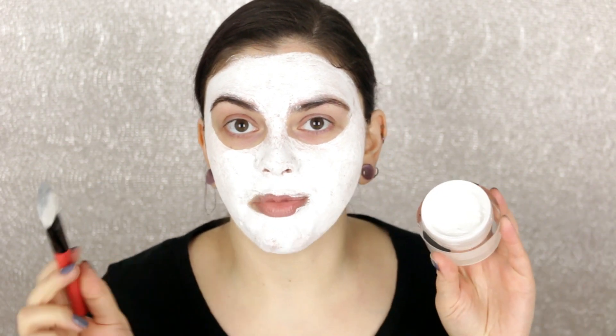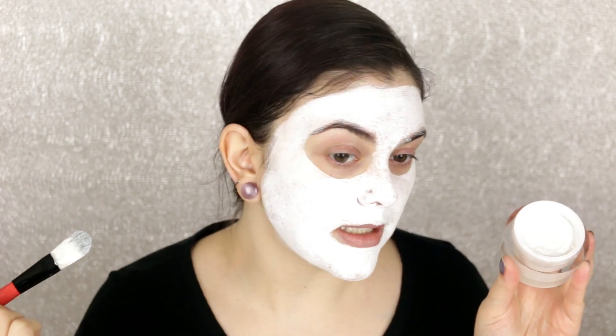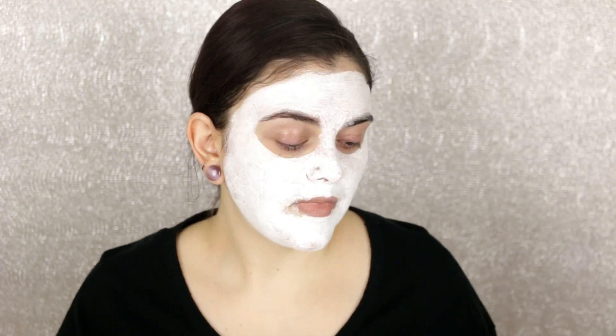If you try to go back over a spot, it starts lifting, so it's definitely starting to set. I'd definitely suggest applying this as quickly as you can in an even layer — but it applied really nicely. Looking at myself in the viewfinder, it feels really good. I've applied masks in the past where clay masks start burning as soon as I begin applying — no burning so far.